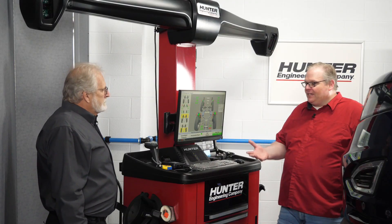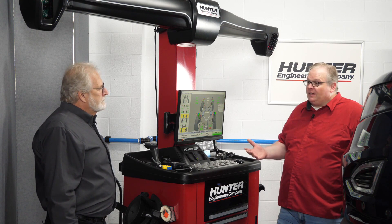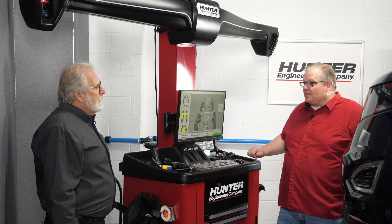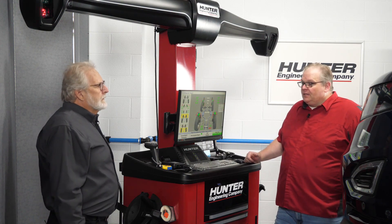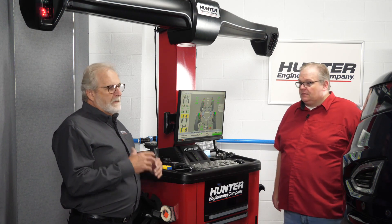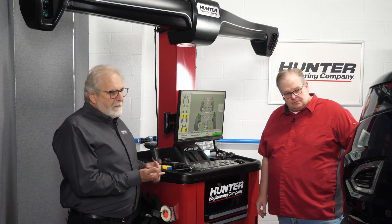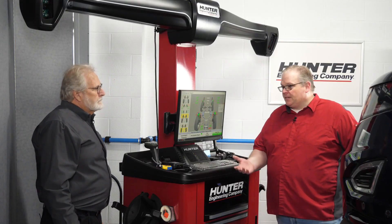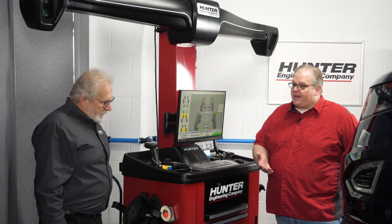If a technician finds that ride height is significantly out of range, will that result in an aborted camera calibration process? Absolutely. If we change any alignment angles — particularly toe — toe is going to change the tracking of the vehicle via thrust angle. All front geometry of the suspension is referenced off that thrust angle. So that's going to change the tracking of the vehicle, and it's also going to change the aim of the cameras and radar modules as well. The technician needs to address the mechanical angles before they start calibrating cameras.